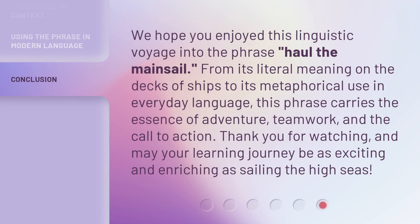We hope you enjoyed this linguistic voyage into the phrase haul the mainsail. From its literal meaning on the decks of ships to its metaphorical use in everyday language, this phrase carries the essence of adventure, teamwork, and the call to action. Thank you for watching, and may your learning journey be as exciting and enriching as sailing the high seas.